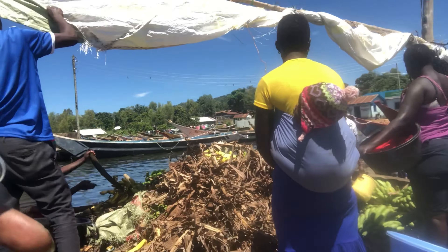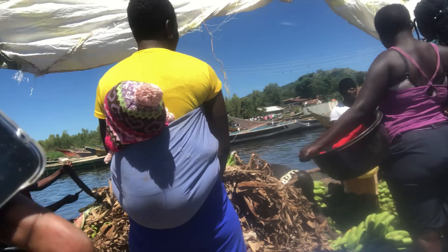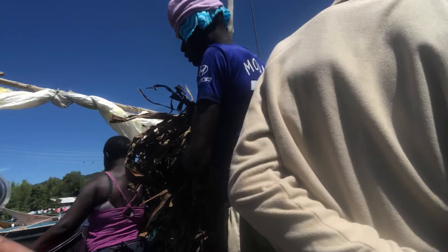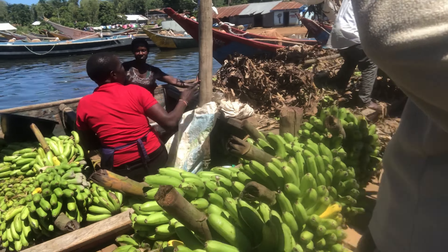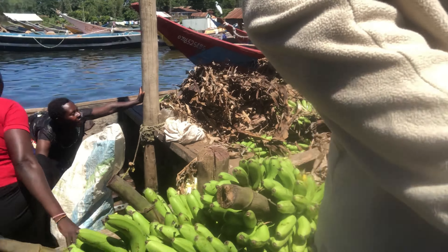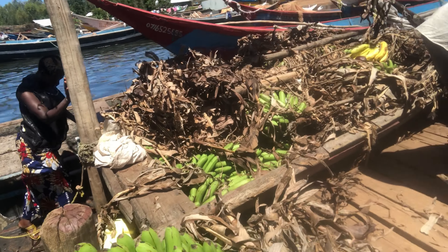So here is where two countries meet — Uganda and Kenya meet right over here. This is a trade point. You find bananas, green salt, and goods crossing between the two countries.